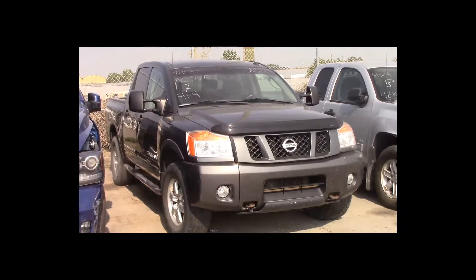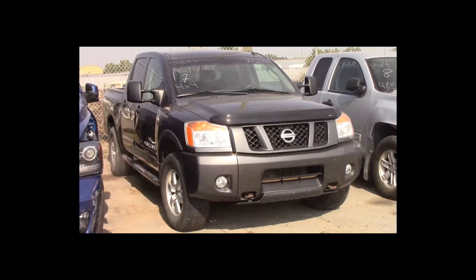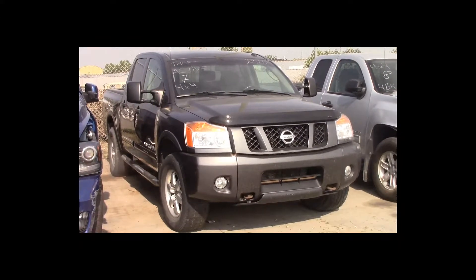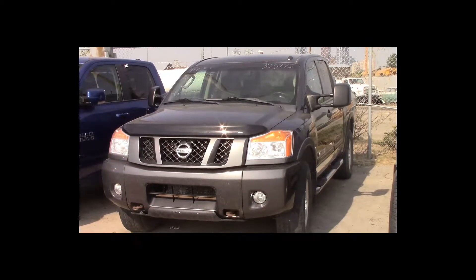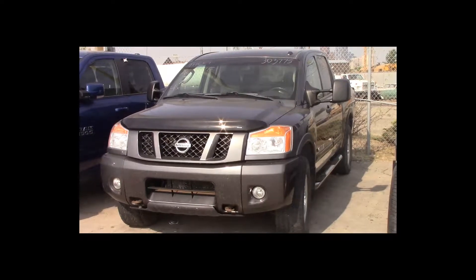Lot number 7 is a 2010 Nissan Titan Pro 4x crew cab short box. This vehicle is a 5.7-liter V8 4x4 with an automatic overdrive. Power seat. Theft active.